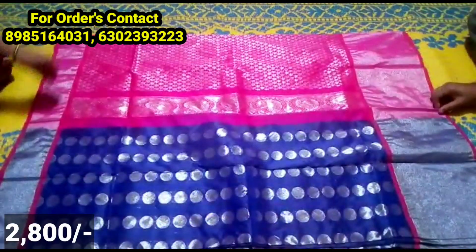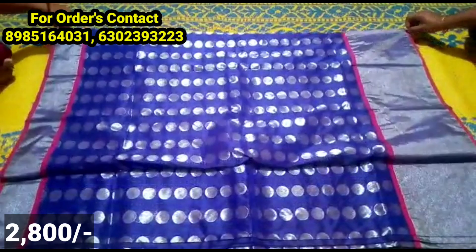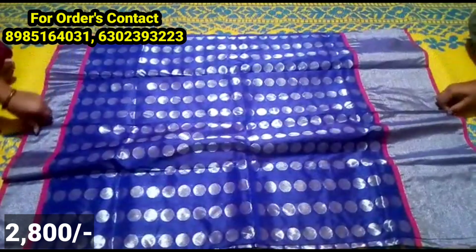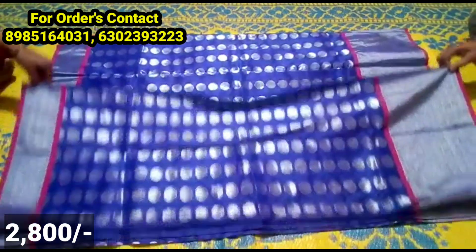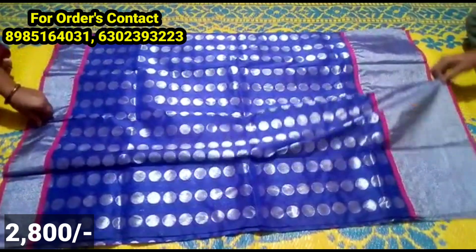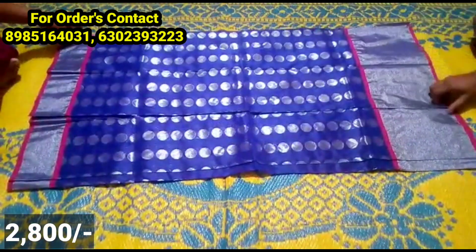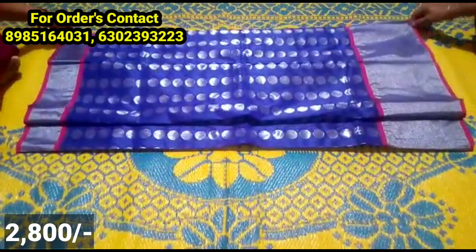The next model is a soft silk fabric. It is a little mid-range. This is a recent model with a big size caddy border and a small size border. It also has coin booties with contrast color combinations.